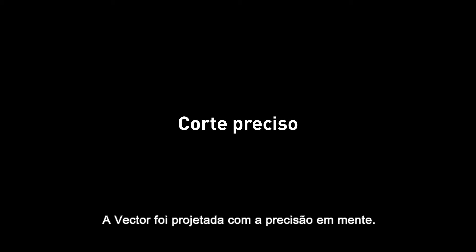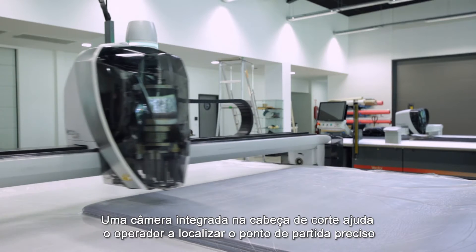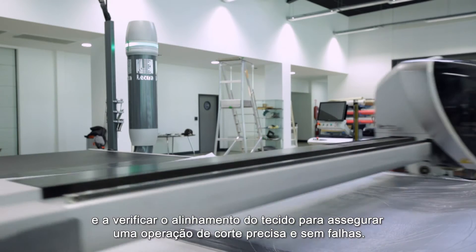Vector has been designed with accuracy in mind. A built-in cutting head camera helps the operator locate a precise starting point and verify fabric alignment to ensure an accurate, error-free cutting operation.